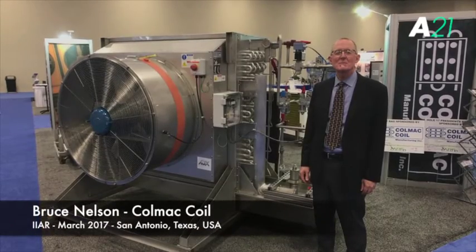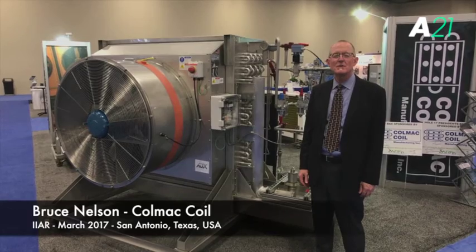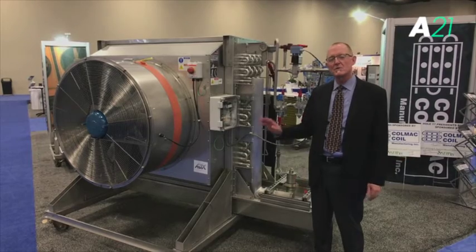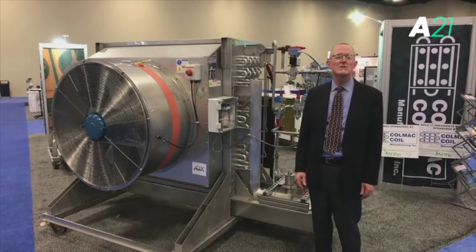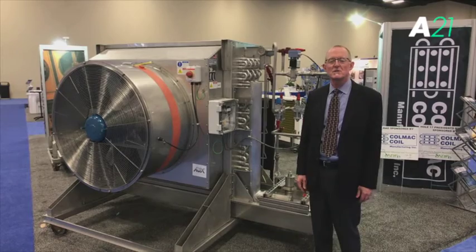Hello, my name is Bruce Nelson. I'm the president of Comac Coil Manufacturing. We're a manufacturer with plants located in the United States on the west coast and also near Chicago, Illinois. Our specialty is low-charge, cost-effective, direct-expansion ammonia systems.